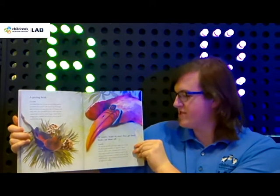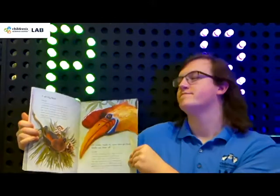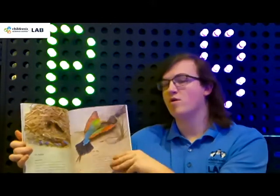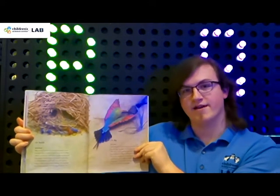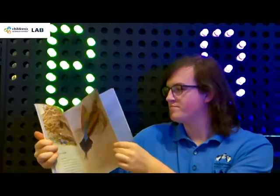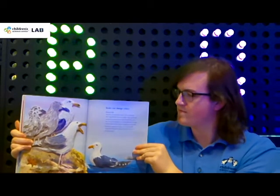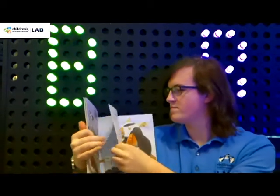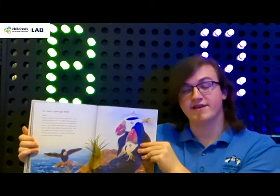Of course, beaks do more than just get food. Beaks can show off. Or build. Or dig. Beaks can change colors. Or, once a year, get shed.